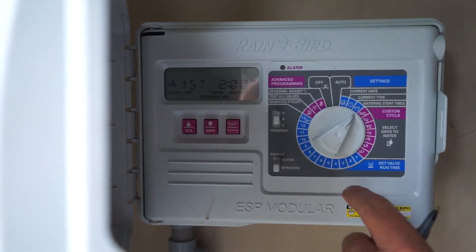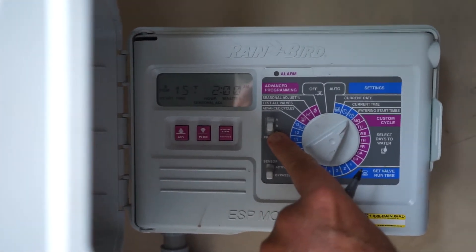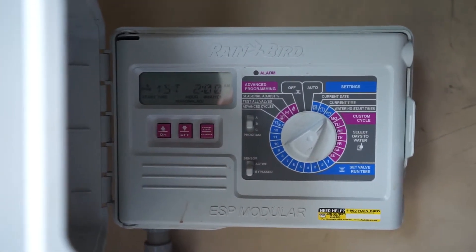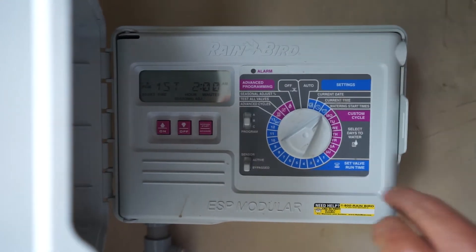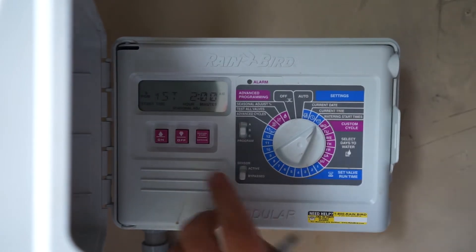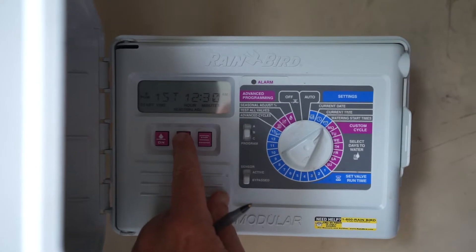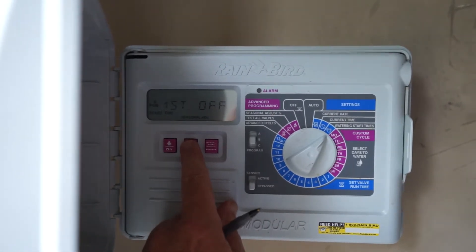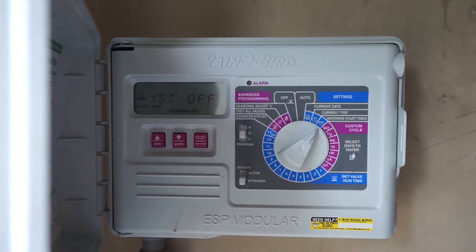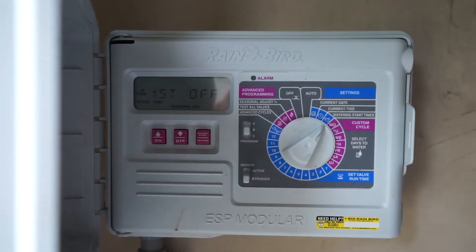So right now this sprinkler has an A program that's set and a B program that's set. That might be one of the reasons this homeowner's bills are larger than he wants. To make that go away, you have to remember 11:59 p.m. — push the buttons until 11:59 shows up and it says off. All digital sprinklers use 11:59 as off; that's the way they're set up.